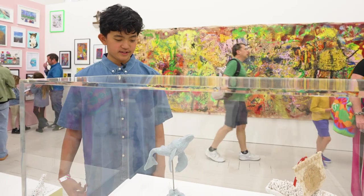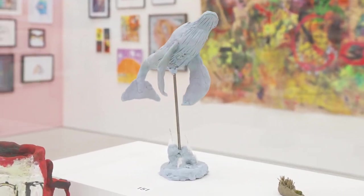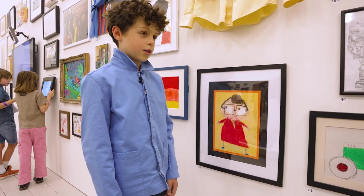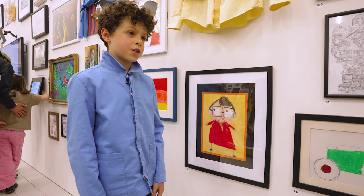I like to sculpt animals out of blue tack. It's quite an unusual art media. I feel very proud of myself because it's a big achievement. I'm not really used to people crowding around something that's mine.